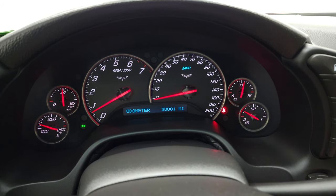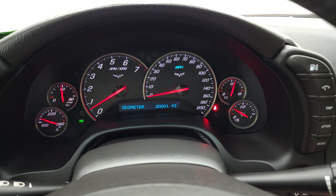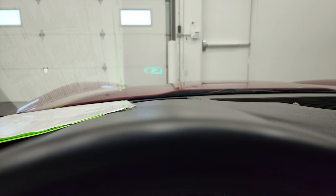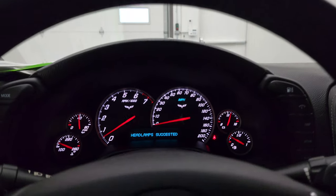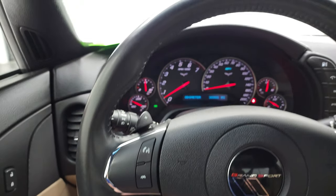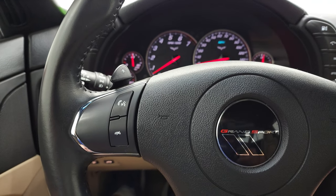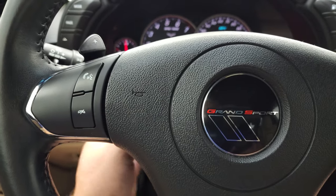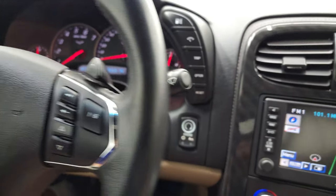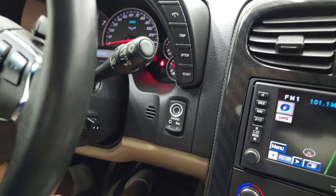It starts right up. You can see that this car has 30,001 miles on it. The instrument cluster is very nice and clean. This one does have the heads-up display, which you can see in the windshield there. The leather-wrapped steering wheel has audio controls on the right and Bluetooth controls on the left. There are your paddle shifters. This one does have tilt and the Grand Sport logo right in the center of the steering wheel, and it also has the telescopic steering wheel — power telescope — not all of them have that option.